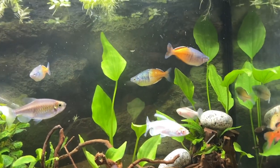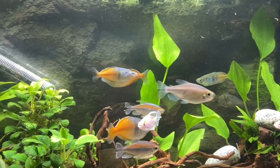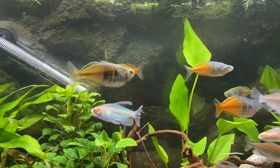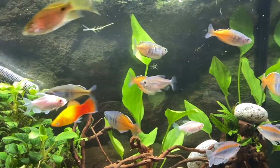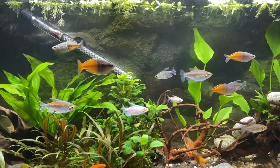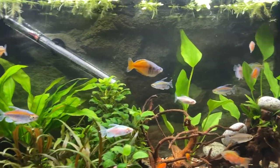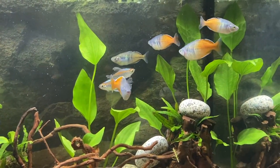I will do a species spotlight on these fish specifically, so make sure you subscribe to get notified when I upload that. This video is more about buying fish on eBay — personally, I would go for listings where you have to pick them up yourself so you can take a look at them. I don't think you'll get scammed buying fish, but you won't have control over what you get.